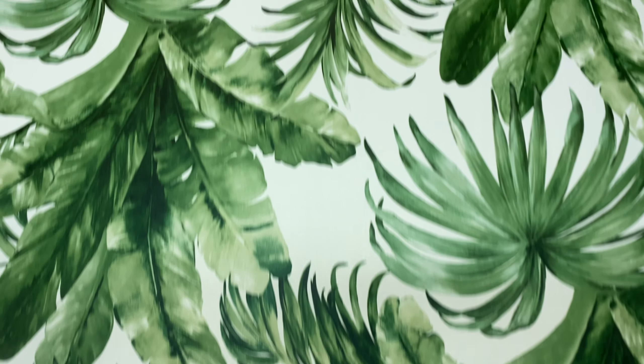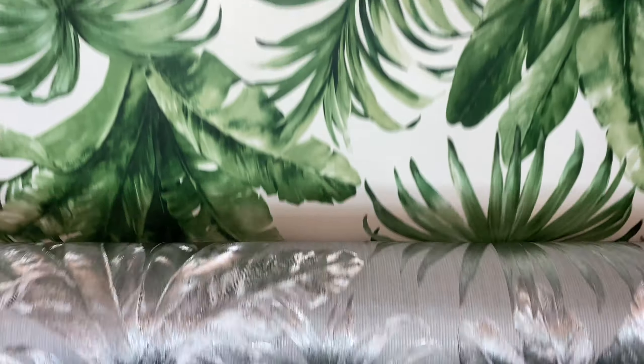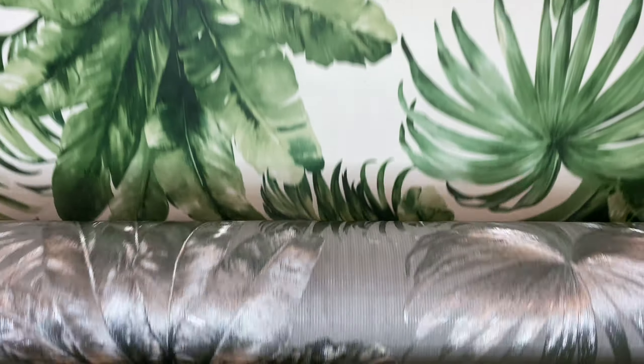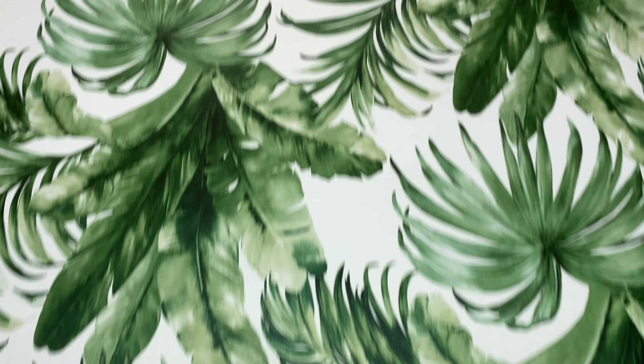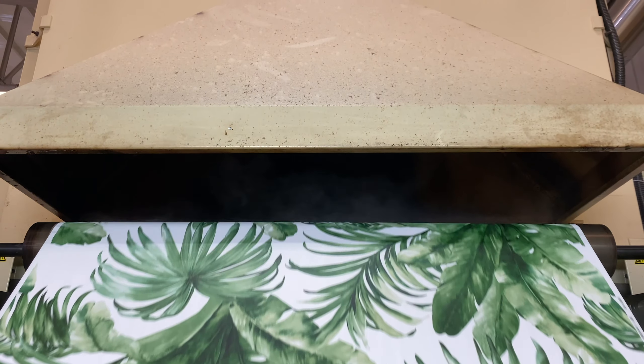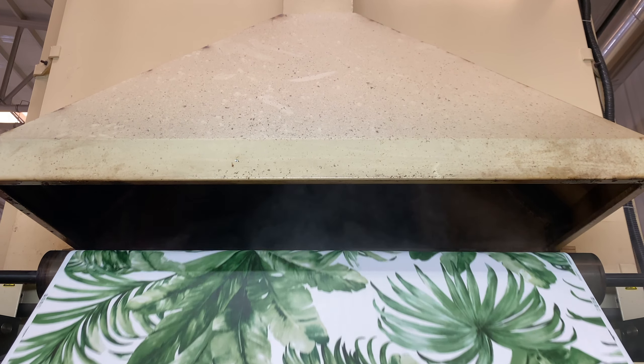The production phase starts with two different types of bases: non-woven or paperback. They both get covered in vinyl and continue with printing. After the coloring process, wallpapers get heat treatment between 200 and 220 degrees Celsius so the ink will settle nicely. Then the wallpaper will get its texture with embossing cylinders.